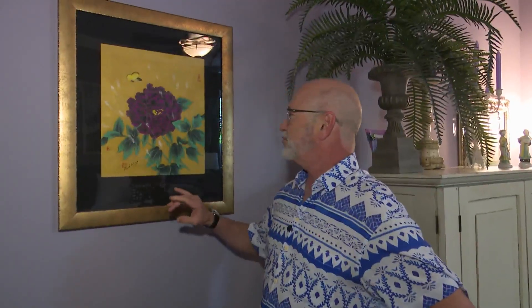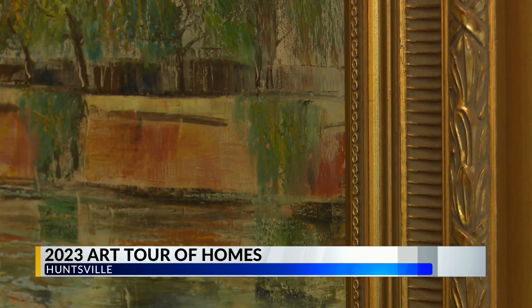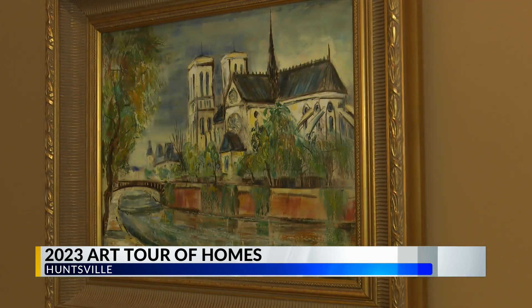What would be some of the benefits of being able to tour these specific homes? You will see art from all different price points, all different kinds of mediums, and these homeowners have been able to incorporate this art into their home in a way that makes them happy and displays the art beautifully. We hope that is inspiring to folks to maybe incorporate more art, especially local art, into their home.